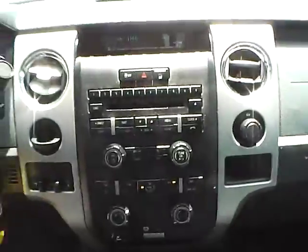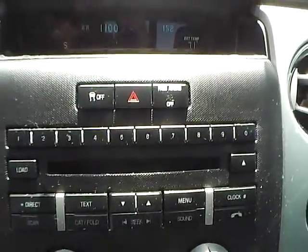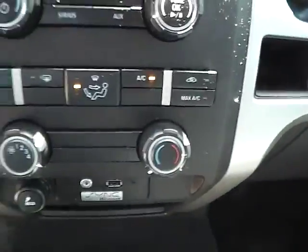We have a well-lit gauge cluster. For the center console, we have an AM/FM CD changer, Sirius satellite capabilities, and climate controls.